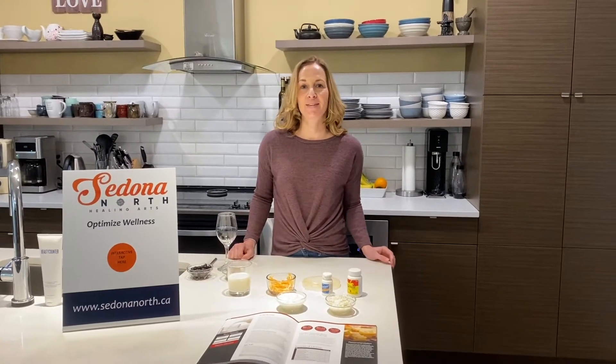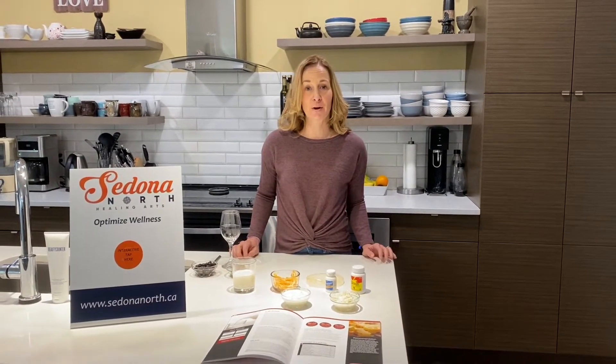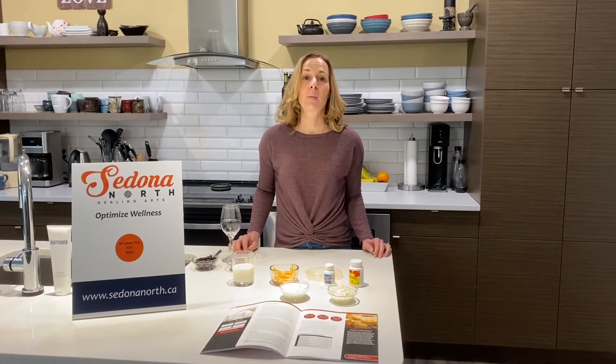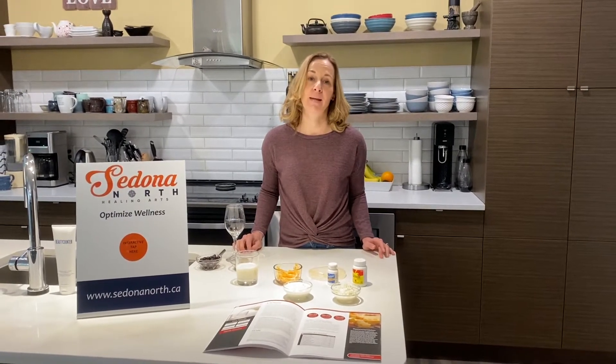Hi, I'm Jennifer Patterson, Registered Dietitian with Sedona North. Today we're filming our first episode of Eating According to Your Genes. We'll be showing these videos once a month and picking a different topic every month.